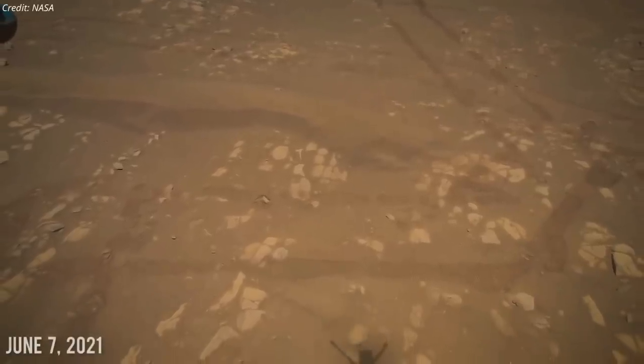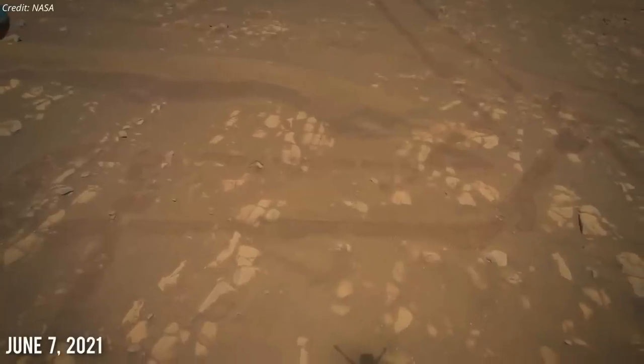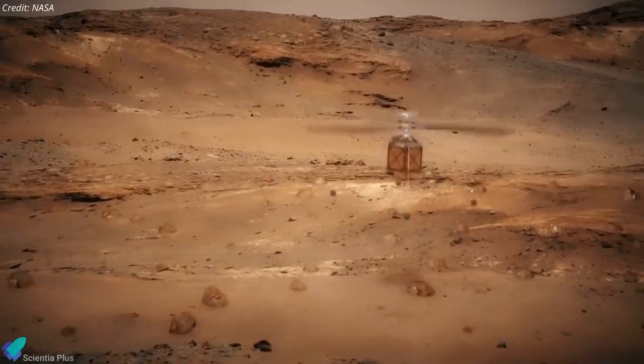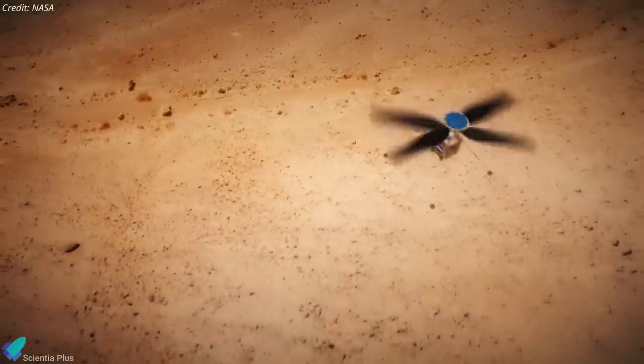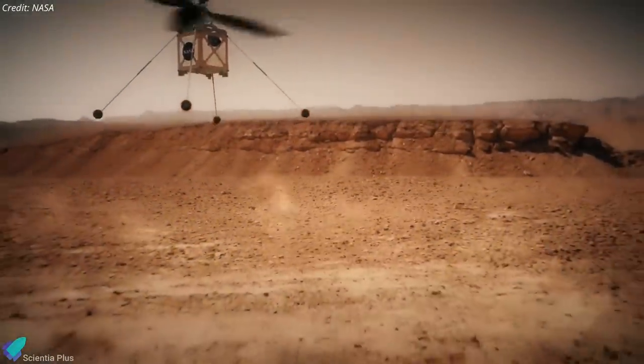Ingenuity was initially expected to fly only five times on the red planet to test whether powered flight was even possible in Mars' thin atmosphere. However, after its initial success, NASA transitioned to using Ingenuity to scout terrain for the Perseverance rover, and the tenacious helicopter has now completed a total of 14 flights.